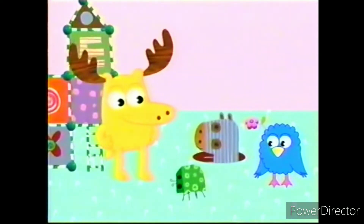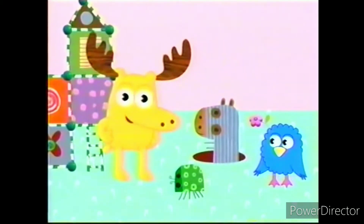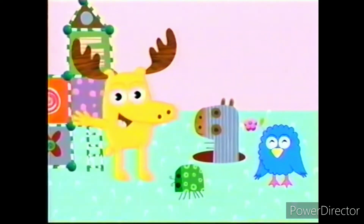Take a look at this bug. This bug here that you're looking at — this bug is verde. Verde is Spanish for green. Verde. Can you say verde? Verde. Verde. Muy bien!